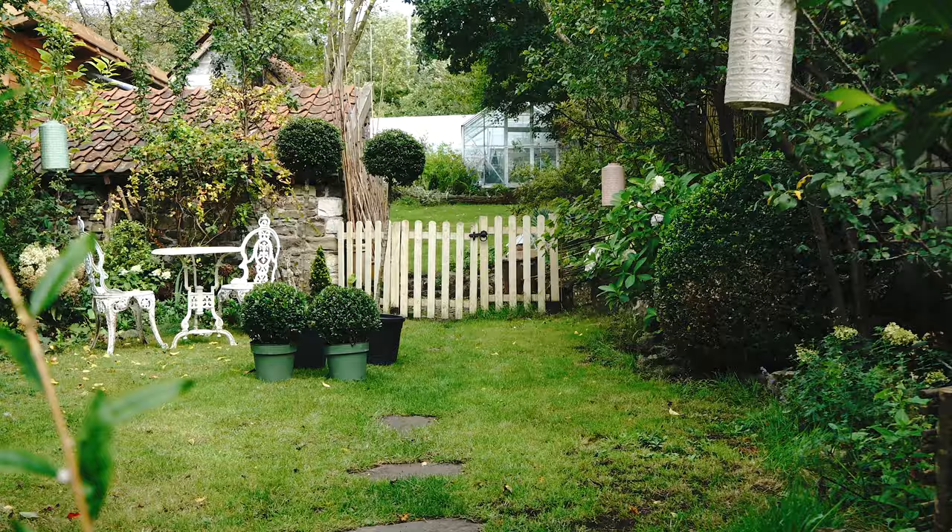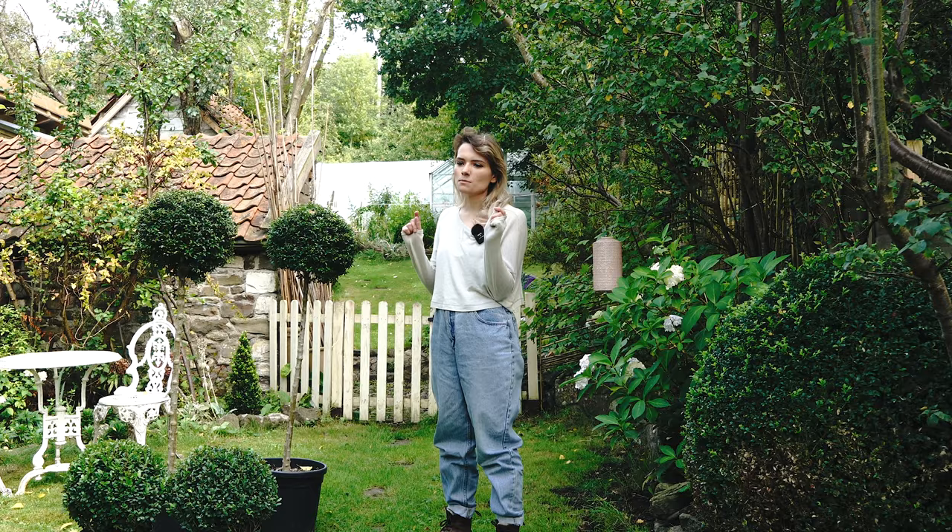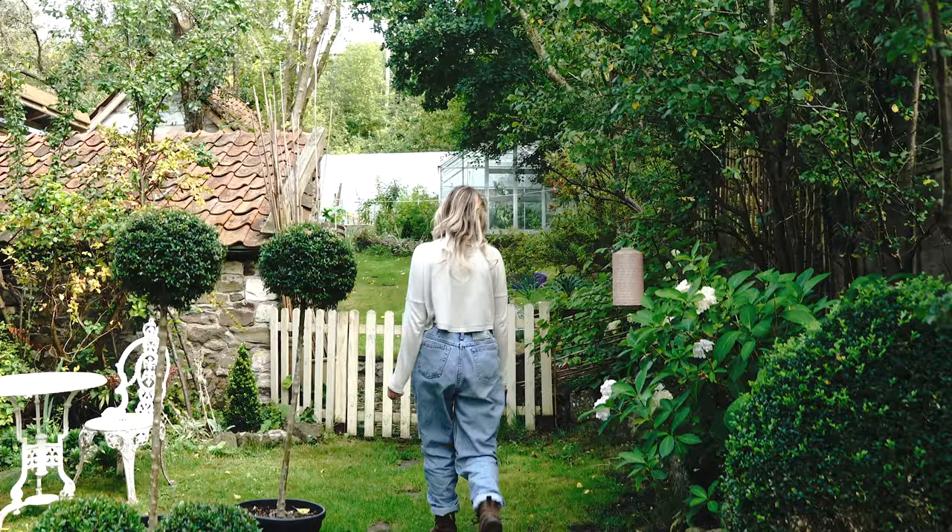I'm also reseeding the lawn down here, so it looks a bit patchy. I just wanted to do it before the growing season is over — I meant to do it in the spring and completely forgot. But that is our situation with the box hedges. Now let's move up the garden and I'll show you our vegetable garden and tomatoes.